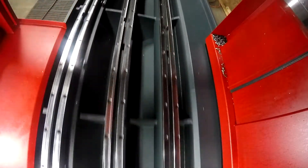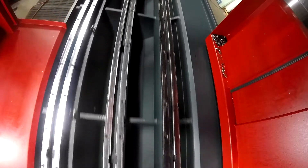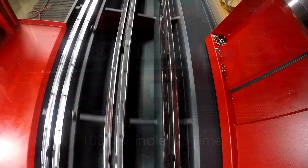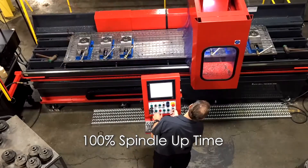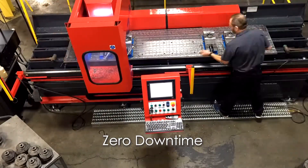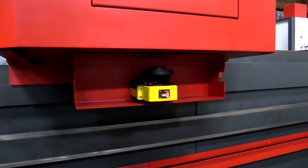Using pendulum mode, I'm able to set up my job on one side while the machine is on the other end cutting that part. We get 100% spindle uptime, and we're able to do that using light curtains on our big gantry machine and using our laser scanner on our TRD series machine.